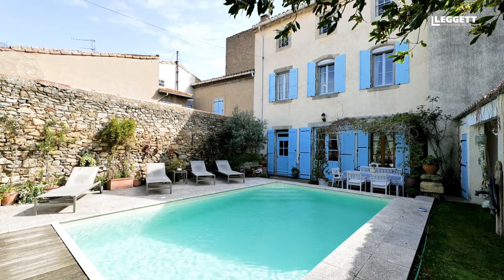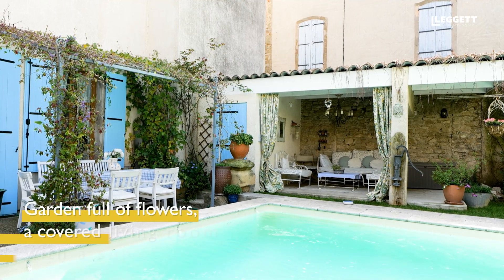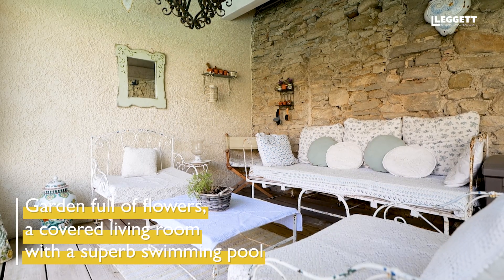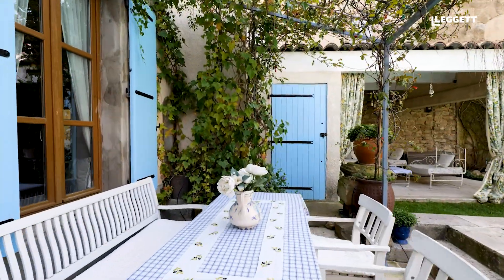It's a walled garden with a lovely swimming pool, gorgeous sitting areas apart from the lounging area next to the pool, a covered area and the area just in front of the house which has a pergola where you can sit and have meals with your friends. The house is 50 yards from the centre of the village where you have shops, restaurants, cafes.